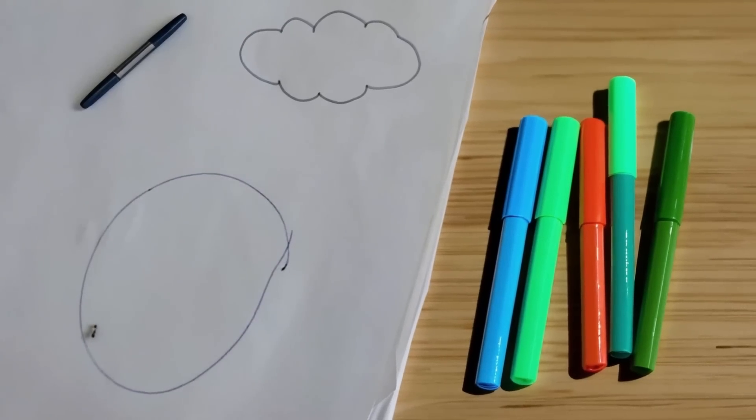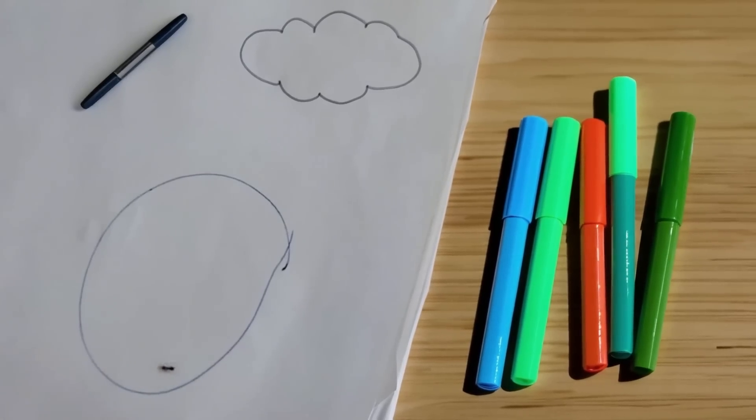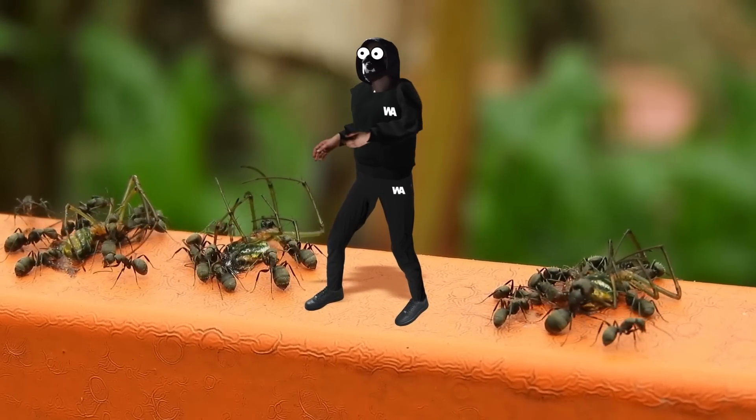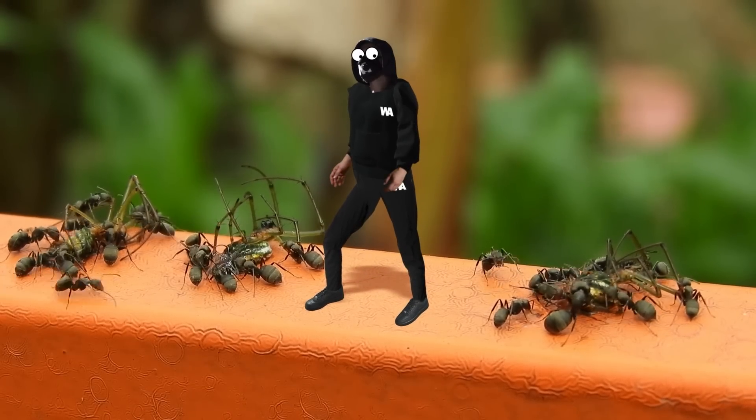Depending on the type of ink, it can take anywhere from a few minutes to a few hours for an insect to get out. Certain ants are so unlucky that they die in a circle from exhaustion, never finding a way out. And it's not just ants — plenty of other insects fall for this trap, too.